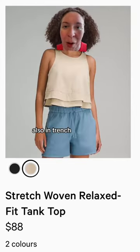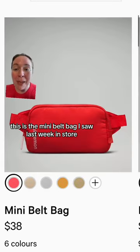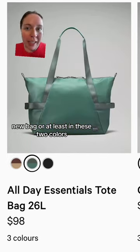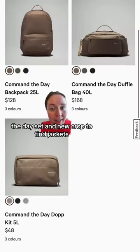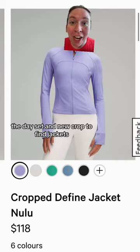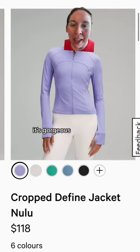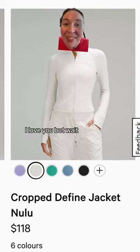This looks so fun, also in trench twilight rose, in the align 23 inch. This is the mini belt bag I saw last week in store and it's so cute. New bag — or at least in these two colors it's new — nomad, in the command the day set. And new crop defined jackets! Oh my goodness, people have been seeing this one in dark lavender in stores — it's gorgeous, this color too. Don't forget to drop my link, I love you!